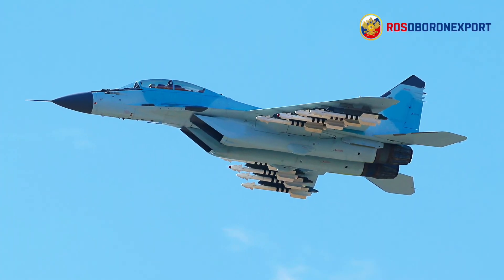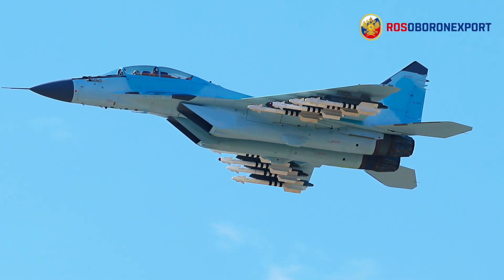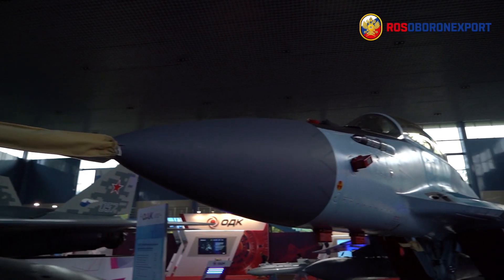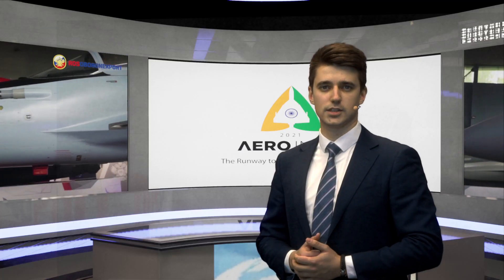The MiG-35 multirole frontline fighter is the last iteration of the world-famous MiG-29 fighter family. The aircraft belongs to the fourth-plus generation with extensive use of fifth-generation fighter technologies.